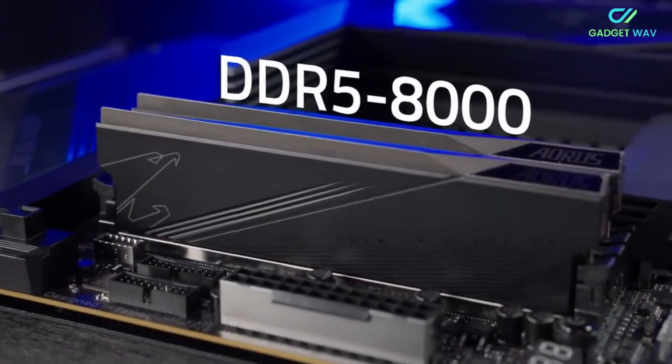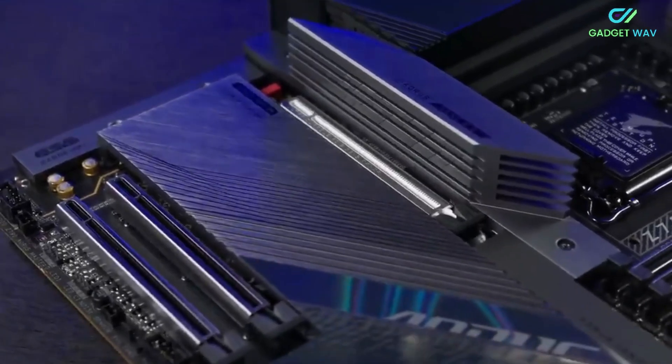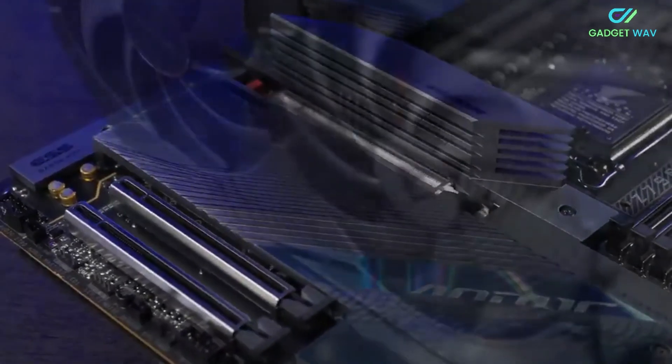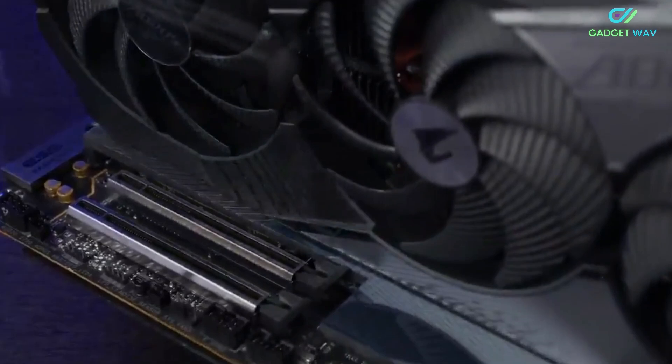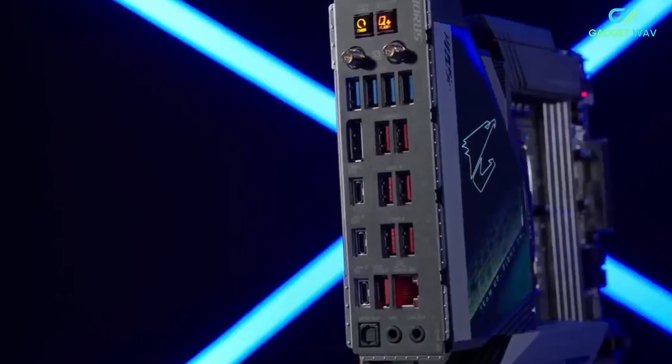The ASUS ROG Strix X570-E Gaming motherboard is one of the current flagship chipsets for AMD AM4 builds, bringing full support for PCIe 4.0, including devices connected to both its CPU-integrated controllers.